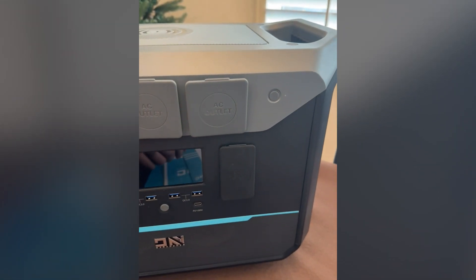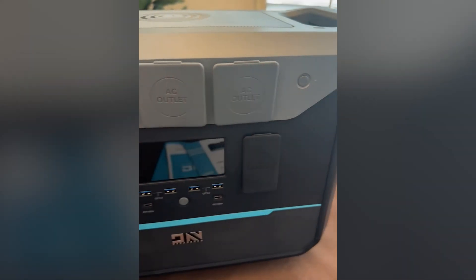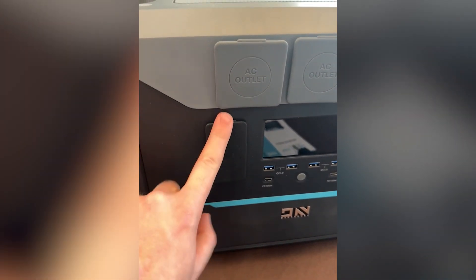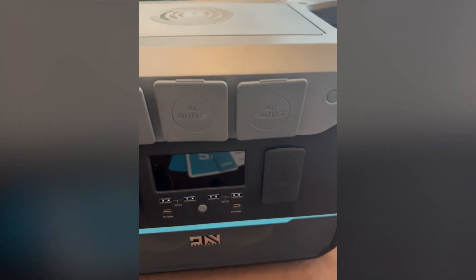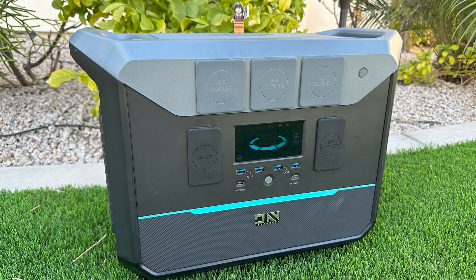It also features a 15-watt wireless charger, and the primary AC output is rated for a 2-kilowatt load, peaking up to 3 kilowatts for surge startup situations. The power station has a pure sine wave output, which helps make it more compatible with sensitive equipment. The NEO 2000 is designed with outdoor use in mind.